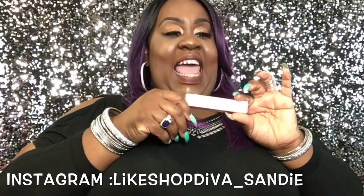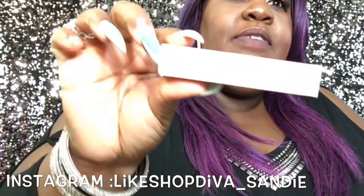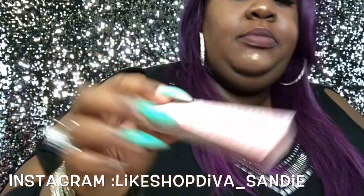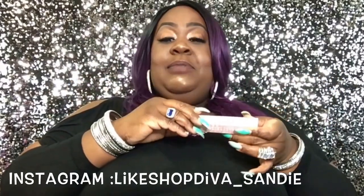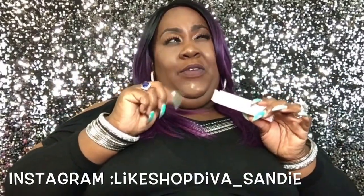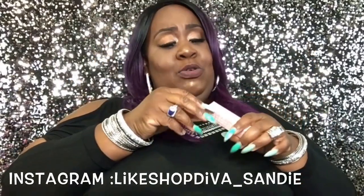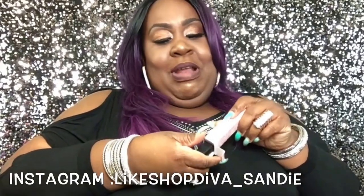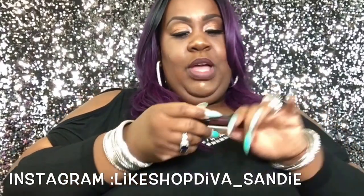By the title, today we're going to be doing some Swamp Pop lip gloss by Lena Lash. All these lip glosses have French names because this company is from Louisiana — I think New Orleans — so I cannot pronounce them.